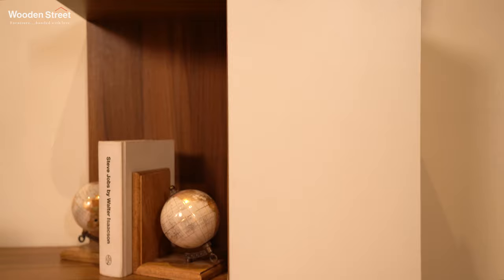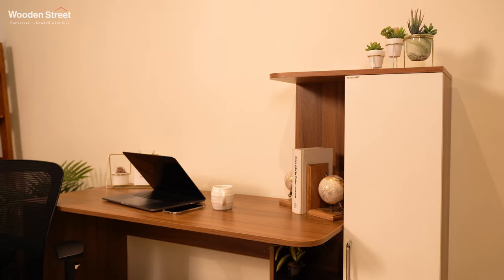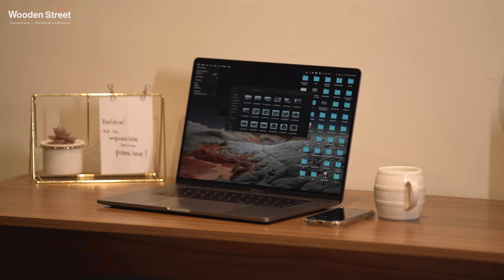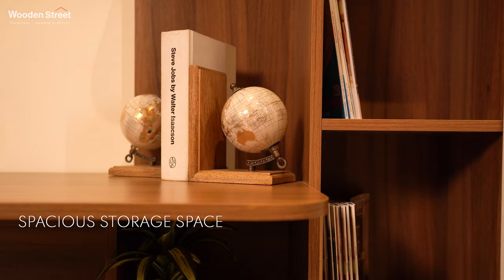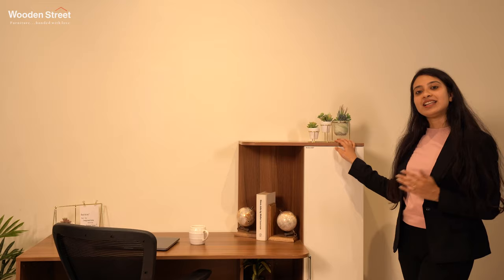The standard study table is exactly the kind of study table that you need for all your work-related engagements. Along with giving an impressive affair to your interiors, this study table is the ideal option to keep your productivity high. Its prominent and clean lines with spacious storage space makes it a must-have piece to add at your workspace.